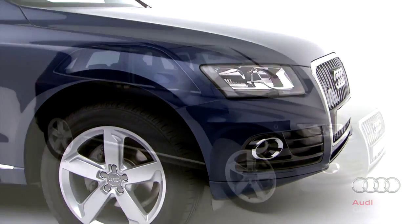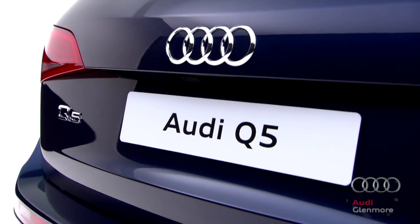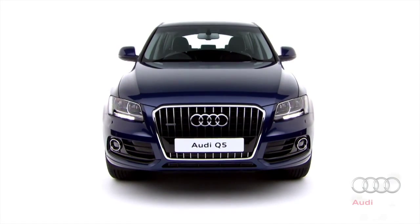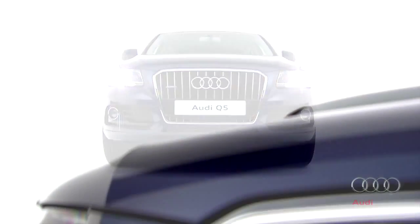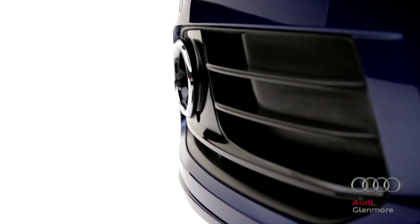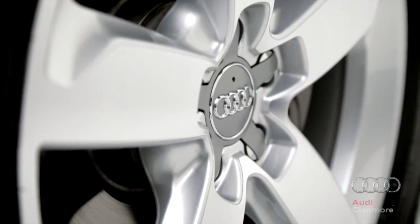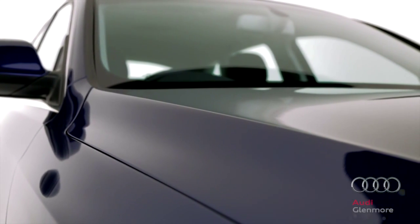You can choose from a range of powerful TFSI and TDI engines, all of which deliver impressive fuel efficiency by using Audi's fuel-saving technology, such as start-stop with recuperation, combined with quattro permanent all-wheel drive, so you can be sure that regardless of the road or off-road conditions, the Q5 will deliver maximum traction, which translates into superb performance and handling.